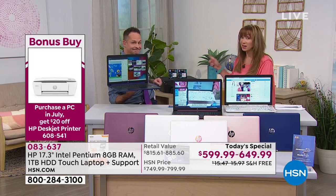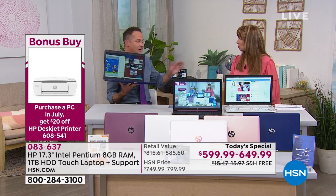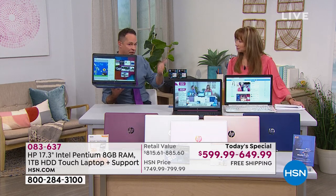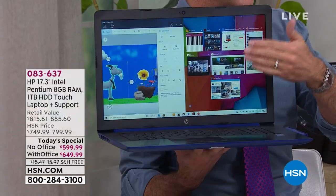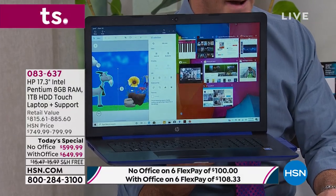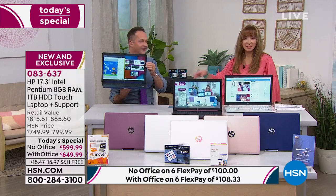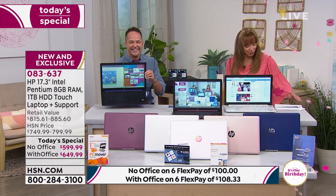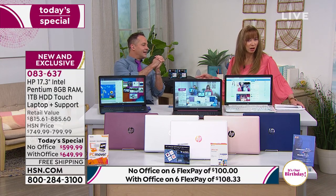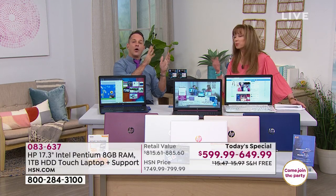If you're getting a computer, there's 20% off that printer — it's actually the last airing. Shannon and I are going to spend just a couple of minutes on it at the end of the day. It prints, copies, and scans; it's fully wireless and you can print from your computer, tablet, or smartphone. That printer is a heck of a deal.